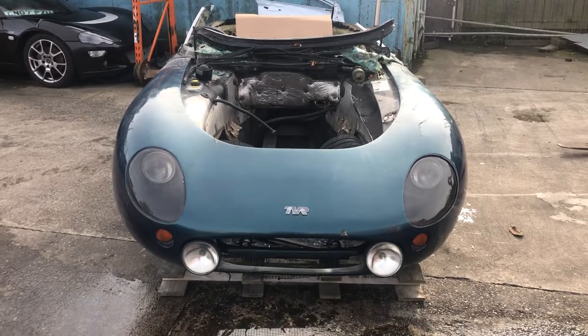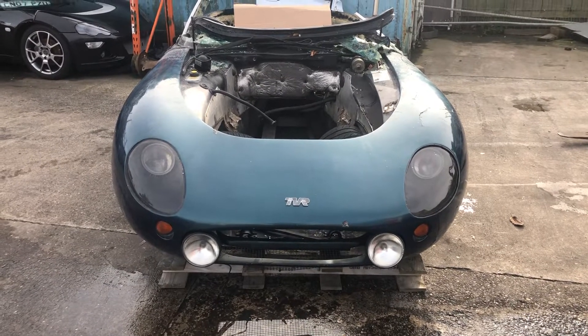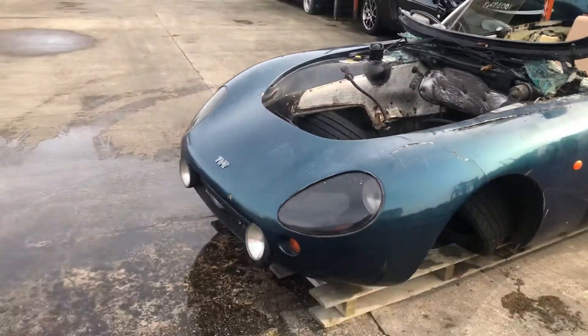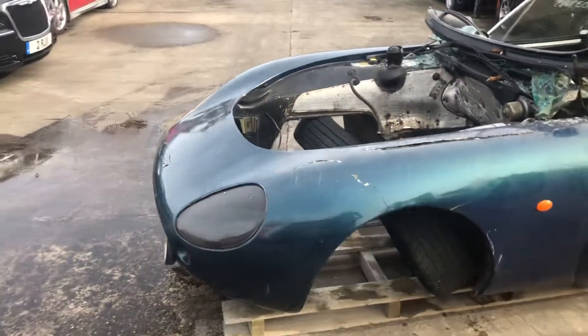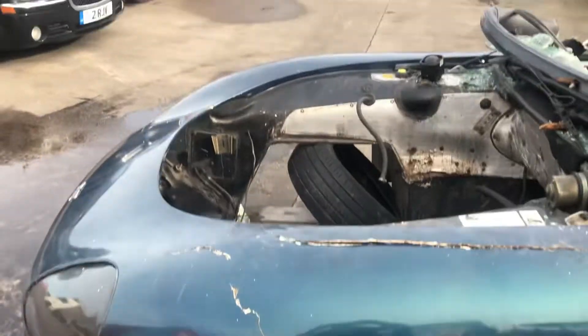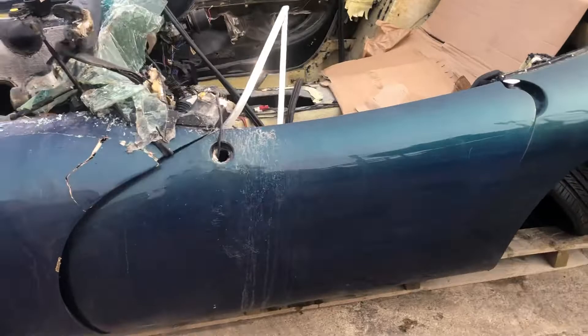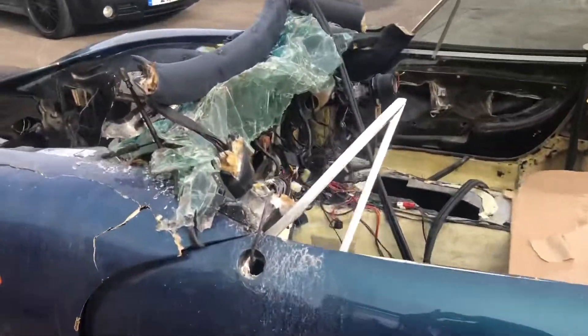CVR Griffith body shell — we're selling the front end, which can come with lights and indicators if required. We normally cut from the center of the arches forward. This shell also has a couple of good doors.